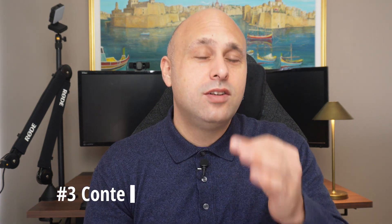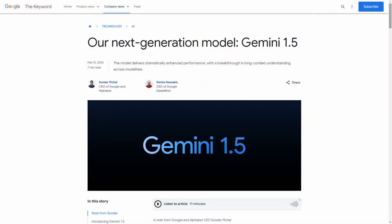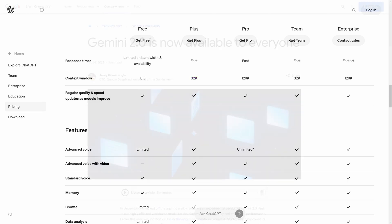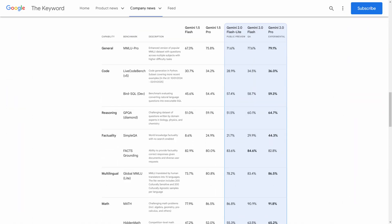Another often overlooked advantage of Gemini is the context window, which is a bit like the working memory of the model. The larger the model's context window, the more information it can take in and process in a prompt and conversation. Gemini Advanced has a 1 million token context window, while ChatGPT Plus only has 32,000. The new 2.0 models are really good and in no way inferior to ChatGPT.